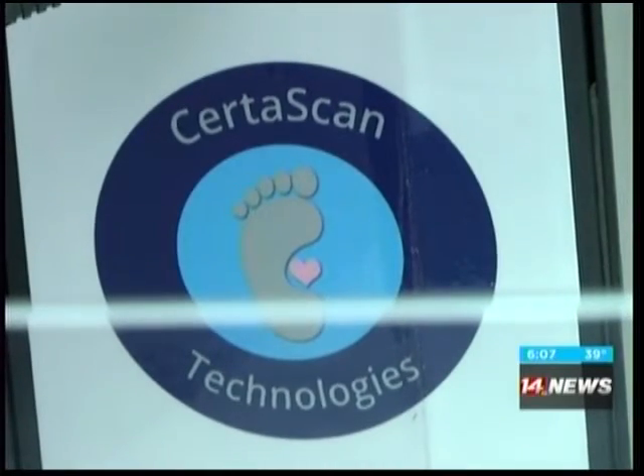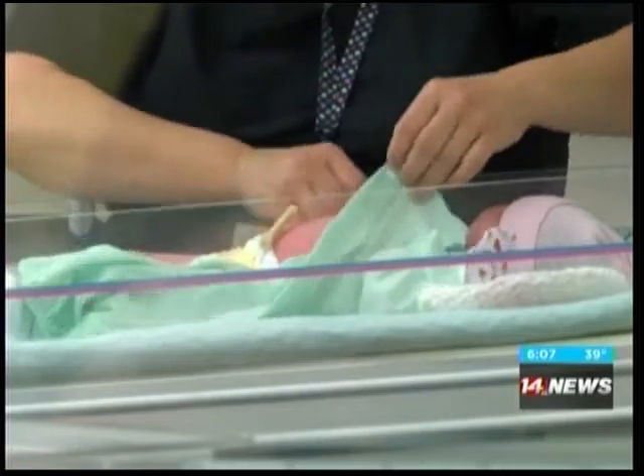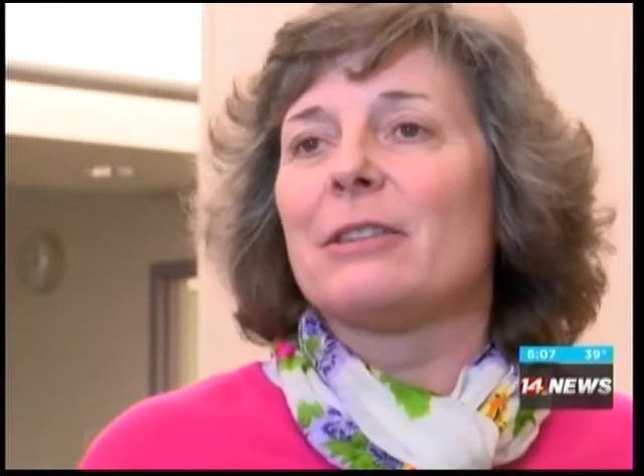CertiScan is the first of its kind and is affiliated with the National Center for Missing and Exploited Children. The biggest advantage is that those digital prints are going to be stored in a cloud securely forever, and at any point they can be used for identification by anybody that would need that.